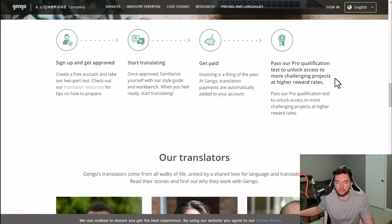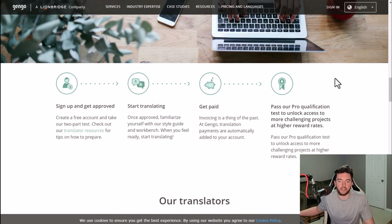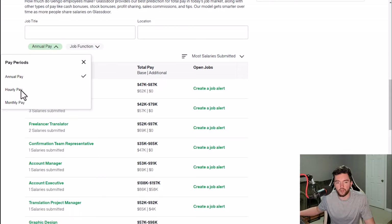You sign up, get approved, start translating, get paid, and you can also pass pro qualification exams that allow you to earn even more and access higher-tier projects. As far as how much people claim to make with Gengo in terms of hourly pay, it looks like it's going to be somewhere in the $30 per hour range.